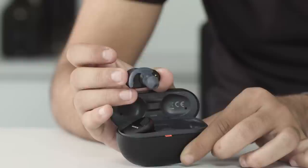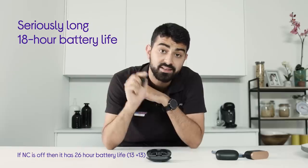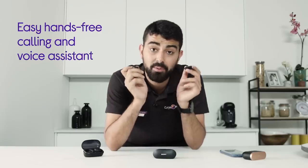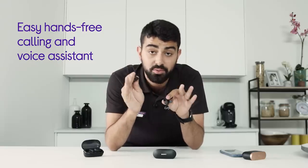Just like the XP700s, these have up to nine hours of charge in the buds, and when paired with the case, up to 18 hours, which means they're really designed to keep going as long as you can. Taking calls is really easy — they've both got a button that connects straight to your phone's voice assistant, so you can use that for taking calls, skipping tracks, and all that good stuff.